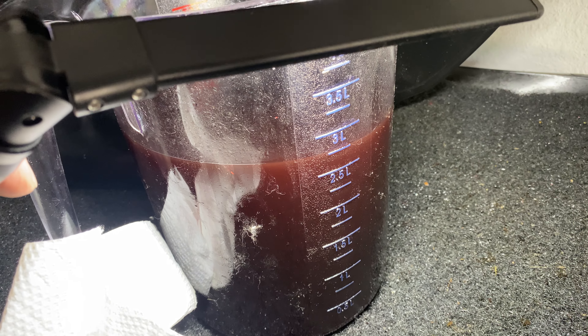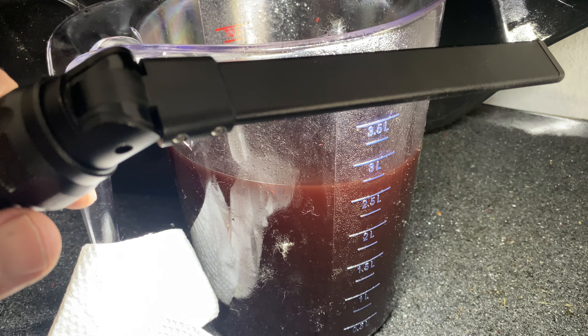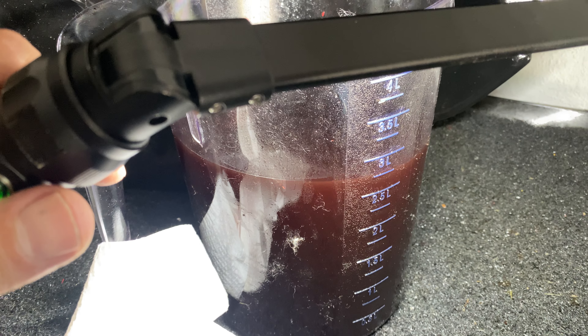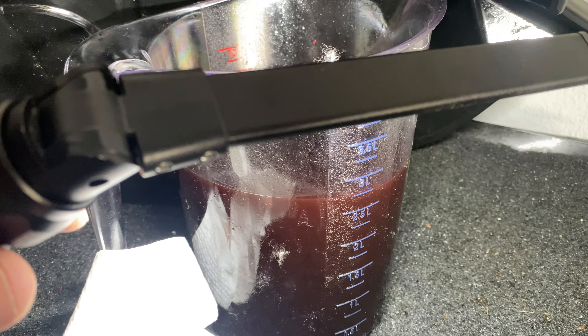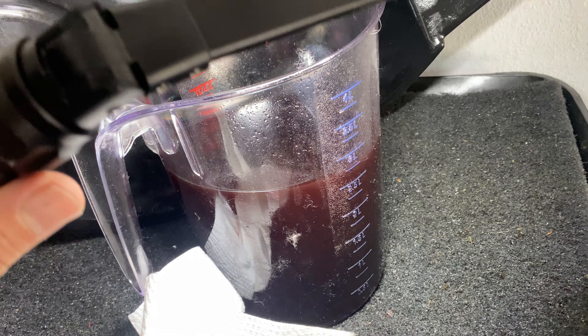It might be a legitimate question: why am I showing a container full of — actually it's new — transmission fluid from a 2023 ZL1 1LE with the 10-speed automatic? The reason I'm doing that is that people say the transmission on this car, if you do a filter and drain, it's going to take 8 quarts. I'm here to tell you that does not appear to be true, or at least not in the 2023.